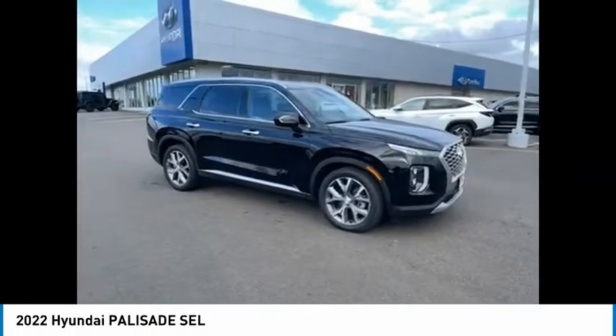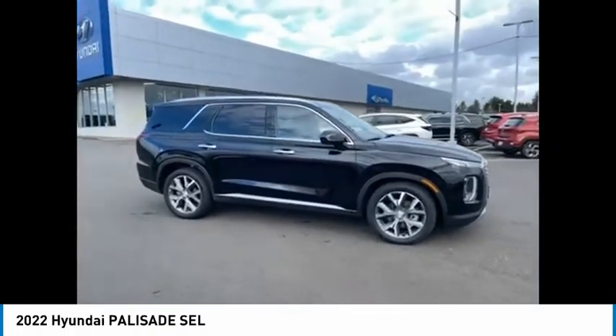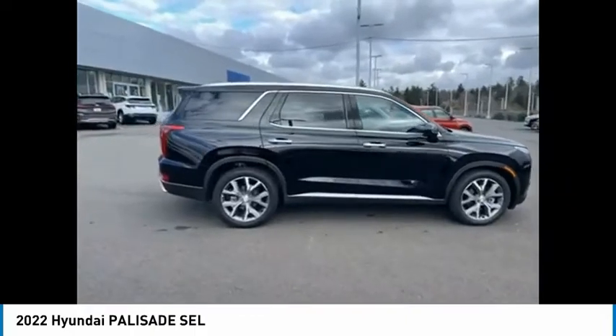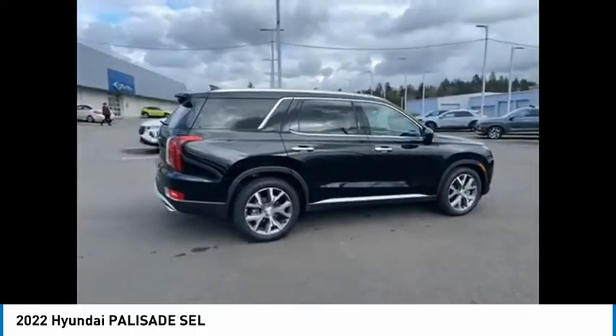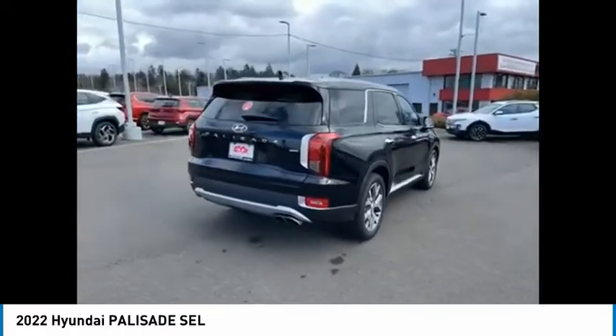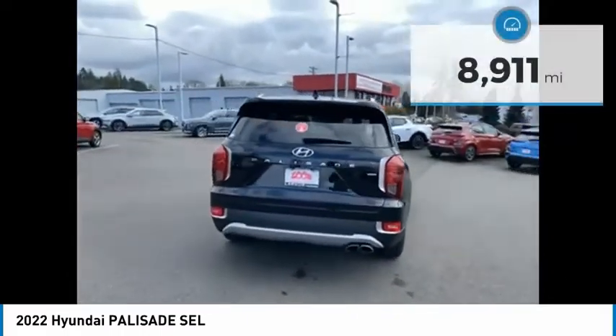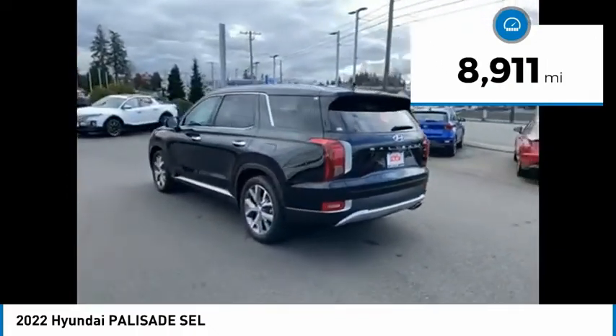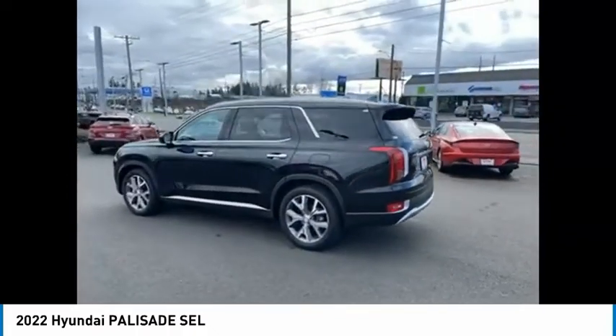You are going to love the 2022 Palisade. The Hyundai Palisade includes loads of interior room, third-row seating, and a stylish exterior. Throw in all the additional technology features and your family will be thrilled to ride around in style. This vehicle has less than 9,000 miles. Drive away with a great deal on this vehicle. Call or stop in today.